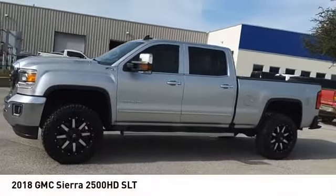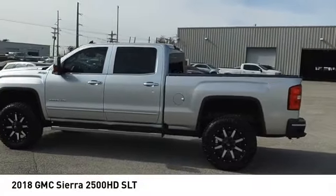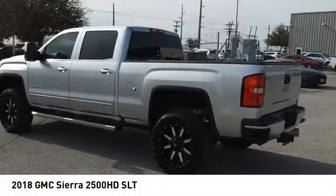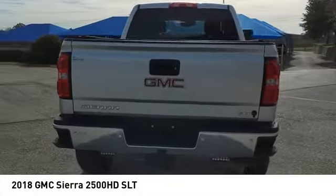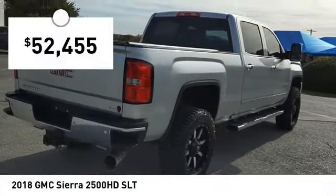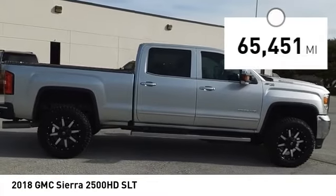Stop by and take a look at the 2018 Sierra 2500 HD. The GMC Sierra 2500 HD has all your workhorse basics covered. No worries here. And is priced below $55,000. This vehicle has less than 70,000 miles.